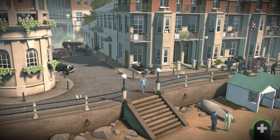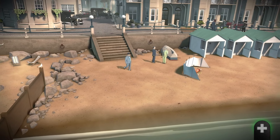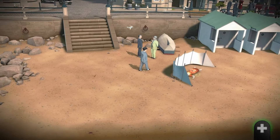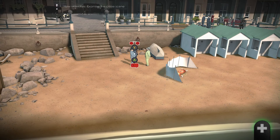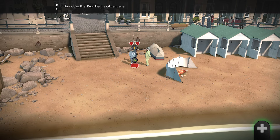Head down to the beach and talk to the detective, then investigate the body to the right. Investigate the face, neck, the right hand, the rope on the floor, the book — which you've got to turn around — the key on her left hand, and her skirt.